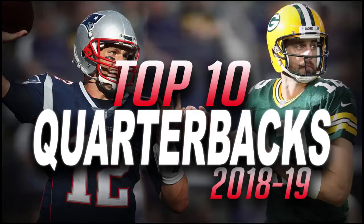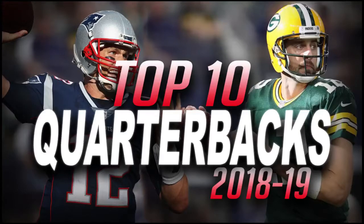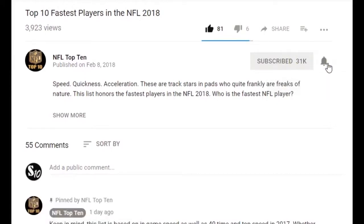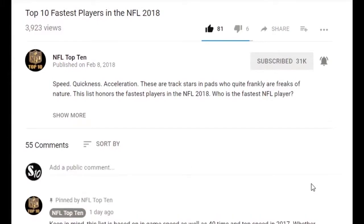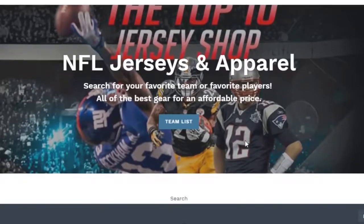Secondly, I'm excited to announce the winner of last week's jersey giveaway. Congratulations Dylan DeClaire on winning any jersey of your choice. I have messaged you with all the details so be sure to respond. For anyone else looking to win a free jersey, all you have to do is be subscribed to the channel and like and comment on the video. Feel free to be as honest as you want with my rankings because this is a random giveaway. This is all because of my store TheTop10Shop.com, which sells Nike jerseys for $40.